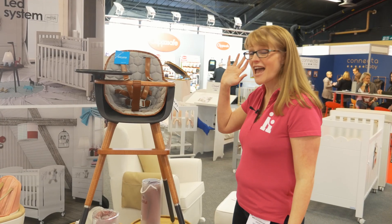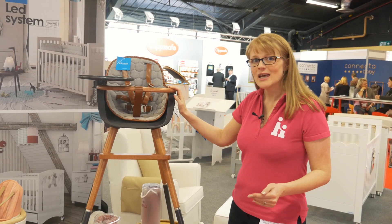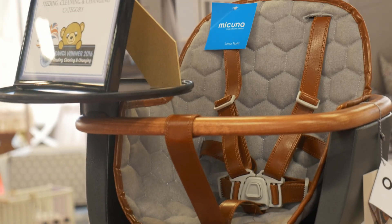Here we have got a beautiful piece of furniture, an absolutely beautiful high chair. It's called the Makuna Ovo City.